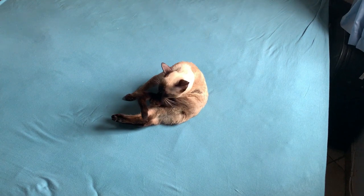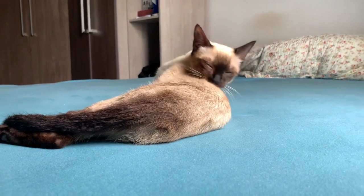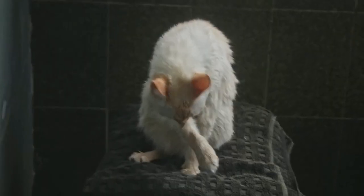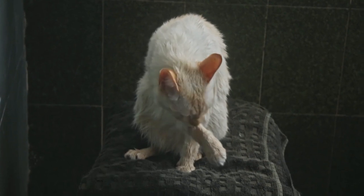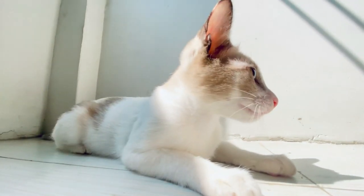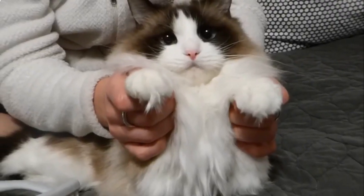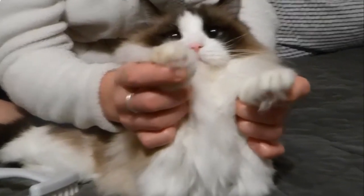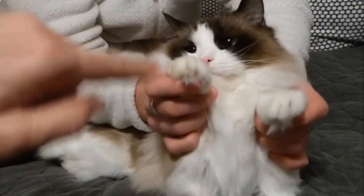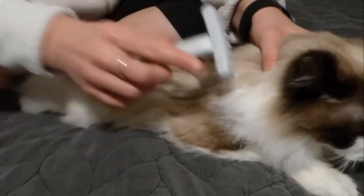Cats are incredibly clean animals, but that doesn't mean they don't make a mess. From litter boxes to shedding fur, there are plenty of things that cat owners need to clean up on a regular basis. With the right tools and a little bit of know-how, you can make cleaning up after your cat quick and painless. Whether you're a seasoned pro or a first-time cat parent, we've got some tips to make cleaning up after your furry friend as quick and painless as possible. So sit back, grab a notebook, and get ready to learn everything you need to know about everyday cleaning tips for cat owners.